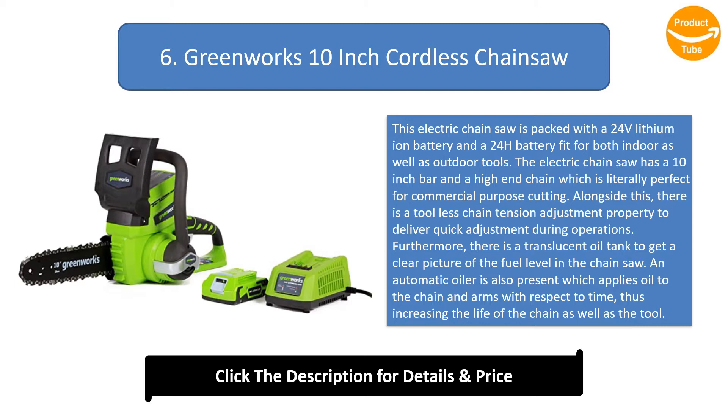Furthermore, there is a translucent oil tank to get a clear picture of the fuel level in the chainsaw. An automatic oiler is also present which applies oil to the chain and arms with respect to time, thus increasing the life of the chain as well as the tool.